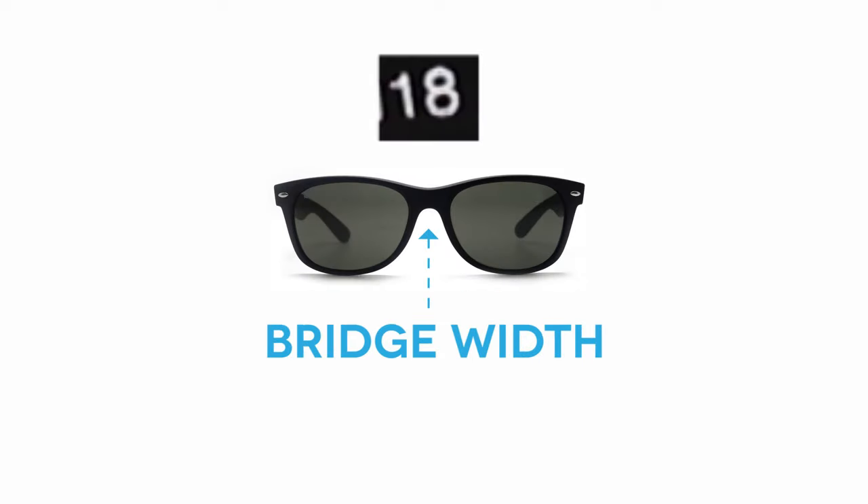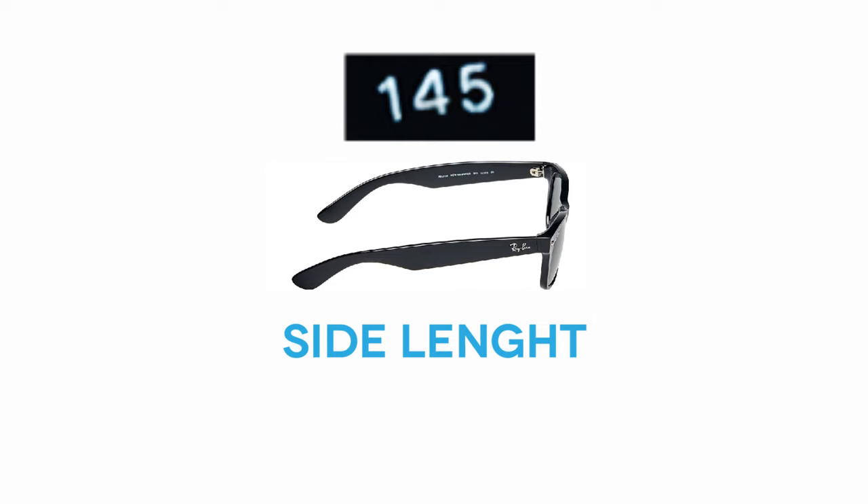The bridge width is the gap above your nose between the lenses. It's important that this is comfortable. Too tight and the glasses could pinch your nose. Too loose and the glasses won't be stable on your face.